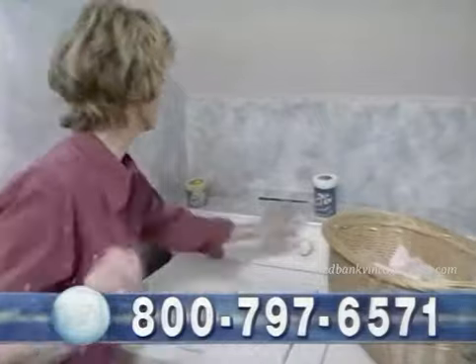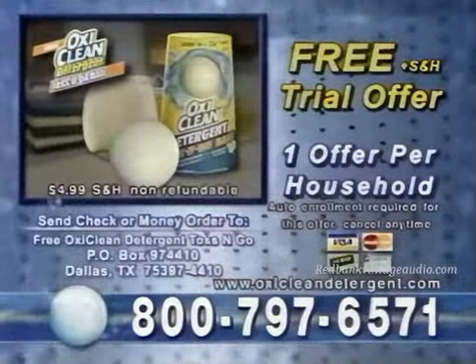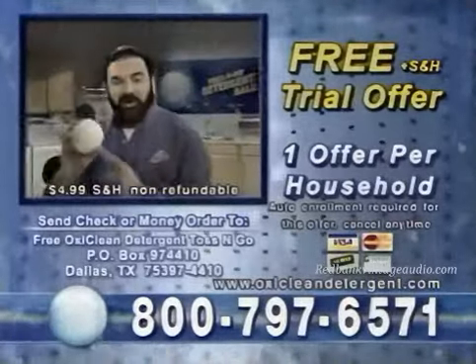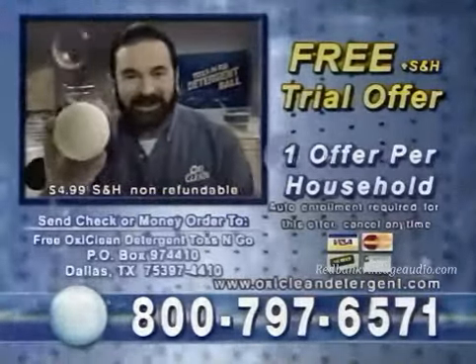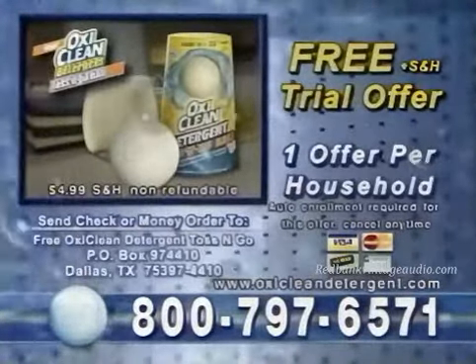Change the way you do laundry forever. Call right now for your free trial offer and try the OxiClean revolutionary Toss and Go Detergent Ball. With Toss and Go, one ball does it all. Call now to find out how to get your free trial of the OxiClean Toss and Go Detergent Ball.